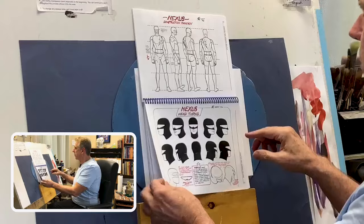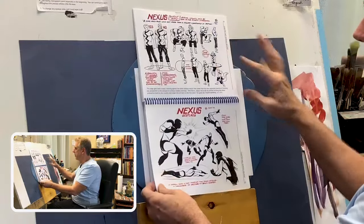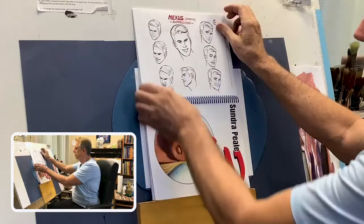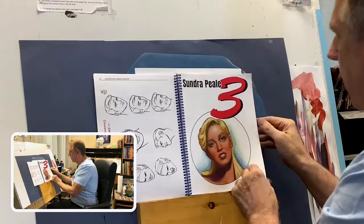Construction, figure construction, headshots, head turns. Is there no end to it? Apparently not. Gestures — this is something that we're going to be looking at today as we move forward with these sample drawings.